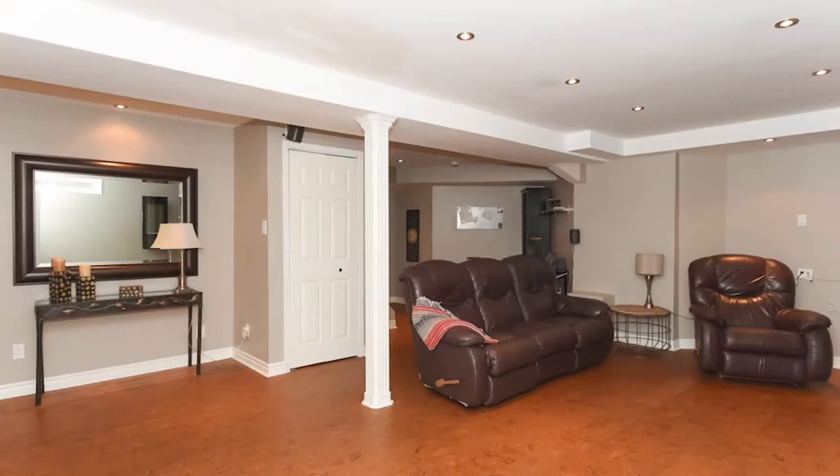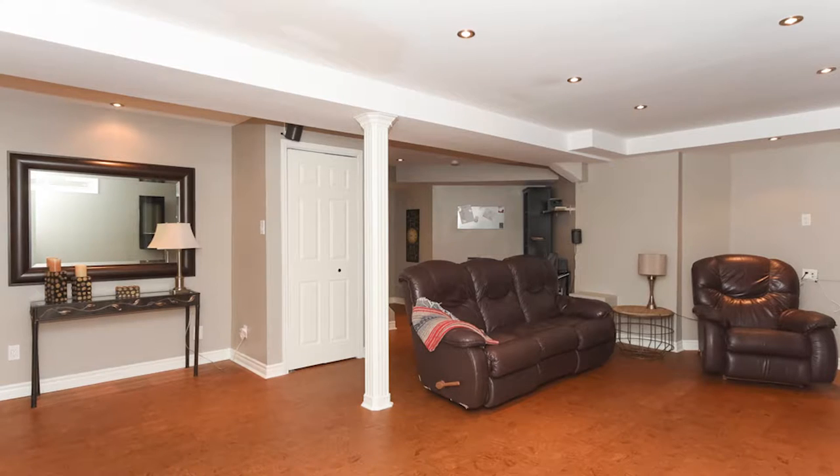The basement has been completely finished with a large rec room, a three-piece bath, as well as an optional fourth bedroom or den.